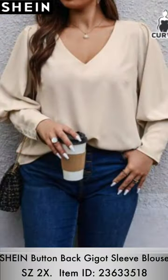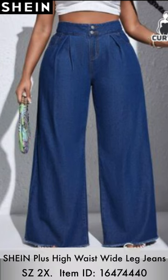On to the next item — this gigot sleeve blouse, which also has buttons in the back, paired with high-waisted wide-leg jeans. The blouse is very versatile; you can tuck it in and make it look more sophisticated. It has long cuffs with buttons on the sleeve, as well as buttons in the back which are just for decor — they cannot open.